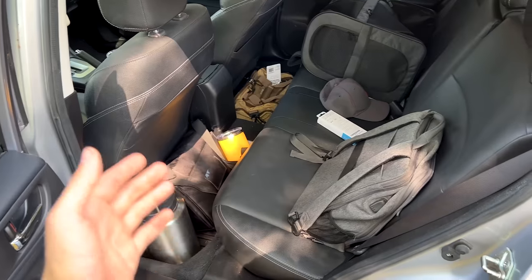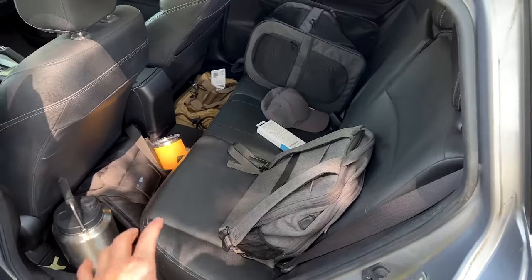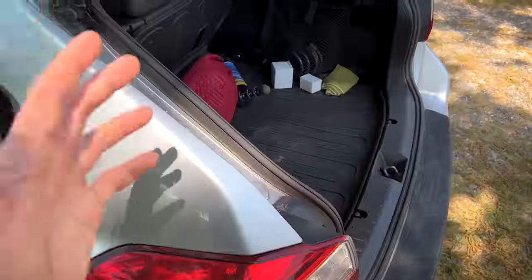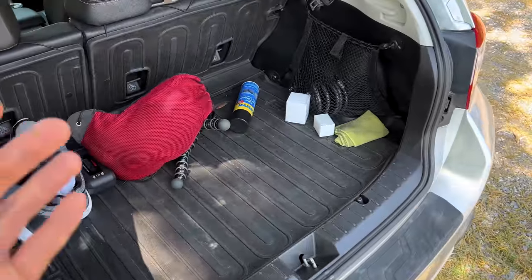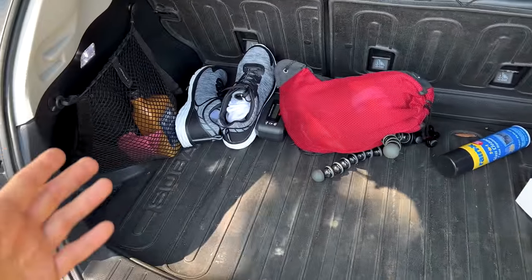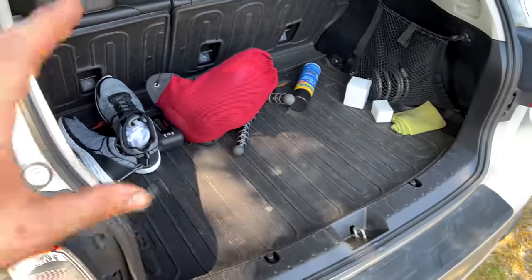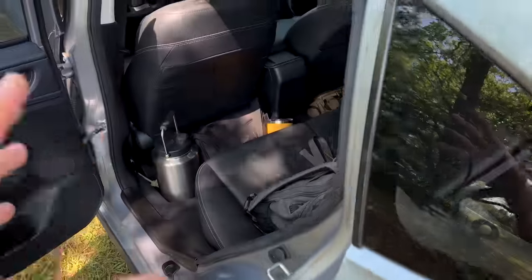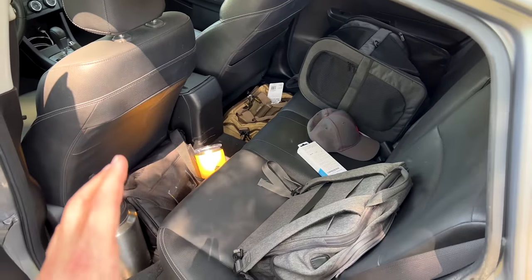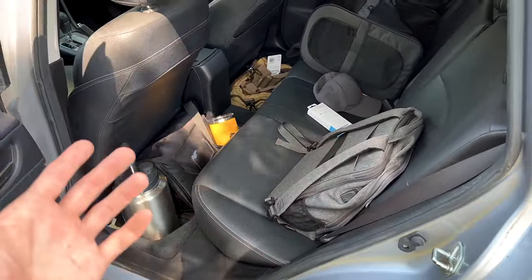Another big hindrance for your MPGs is excess weight. If you have a bunch of stuff in the trunk of your car or in the backseat, get it out and put it elsewhere. The more weight you carry around with you in your vehicle, the less miles per gallon you're going to get and the more fuel you're going to consume. Cut out any excess weight that is not critical — you don't want to be lugging around extra weight that's just going to slow you down and burn more fuel.